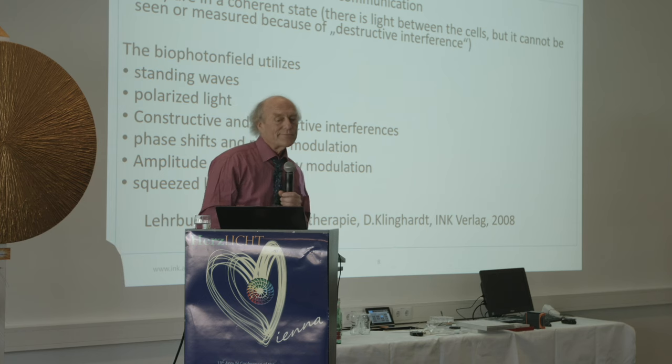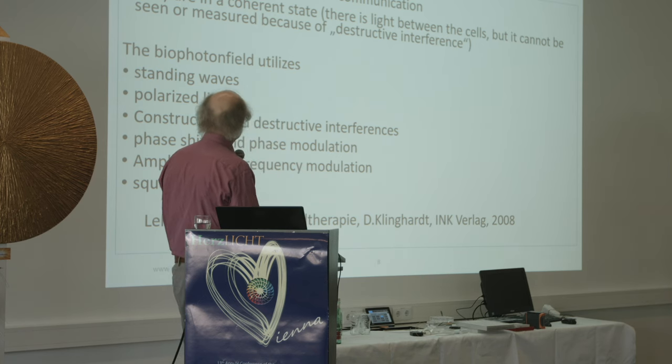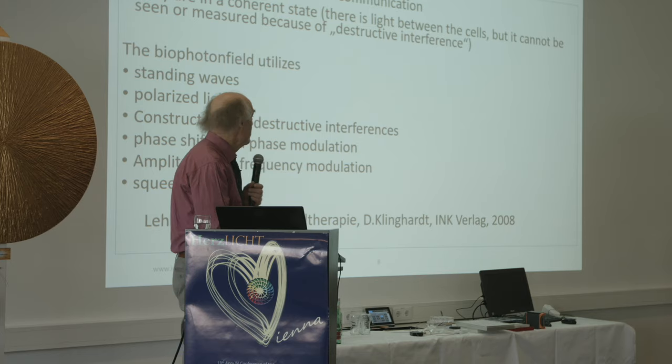The biophoton field utilizes every aspect of physics that life has access to: standing waves, polarized light, constructive and destructive interference, phase shifts and phase modulation, amplitude and frequency modulation — which we know from radio technologies — and squeezed light.